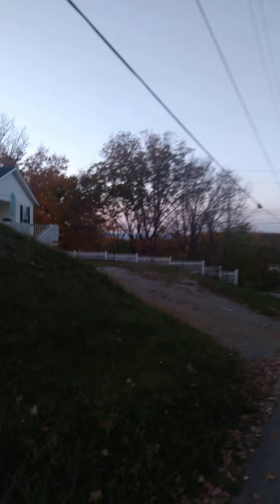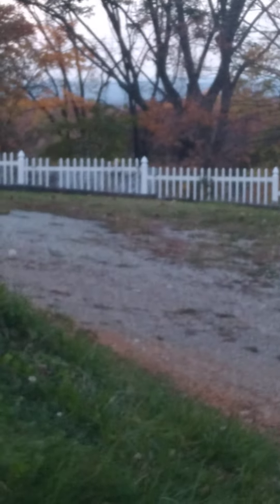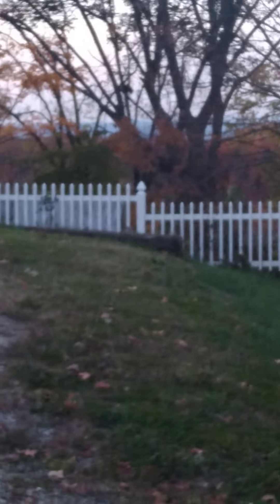Right here you can see the Baileyton truck stop if you look real close. It's kind of hard to see today, just through those trees there.